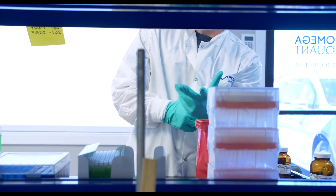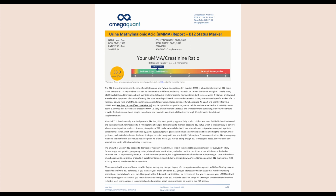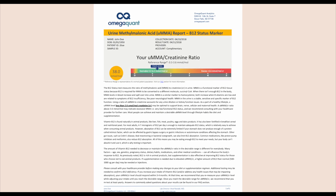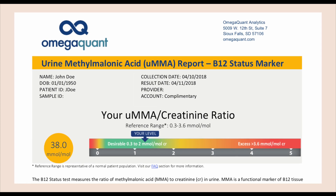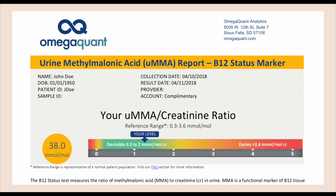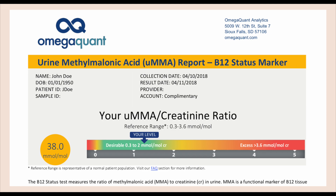We measure MMA in urine because it is more likely to not be affected by kidney function. When you have poor kidney function, MMA can increase in the blood but doesn't necessarily indicate that B12 status is the issue. So when we look at the urine and compare it to creatinine levels — which shows how dilute the urine is — we get a measure of how much MMA is in your system.